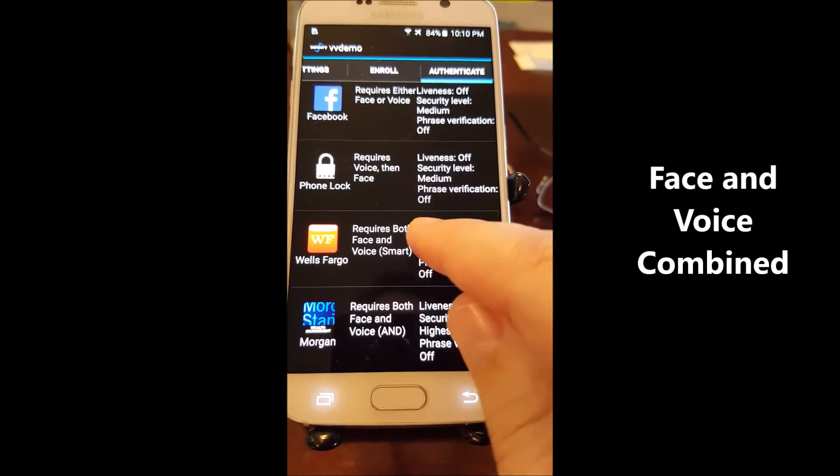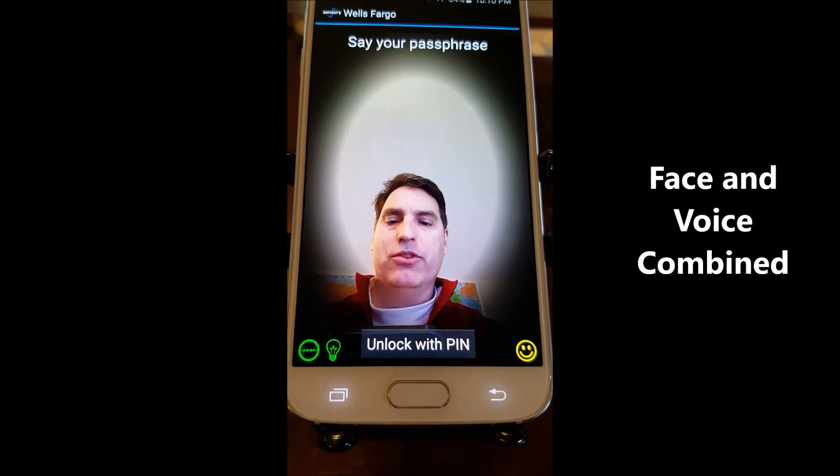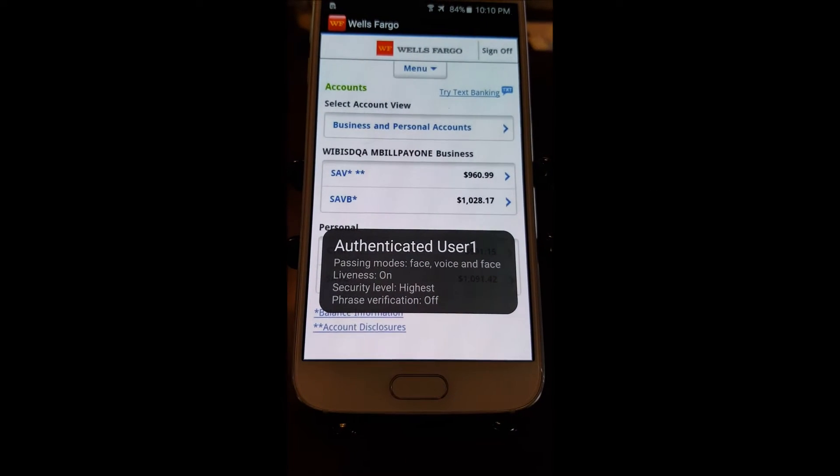We can also combine face and voice together. Here it sees me but waits for my password. Truly Secure. And you'll notice as soon as I said that, it logs me in.